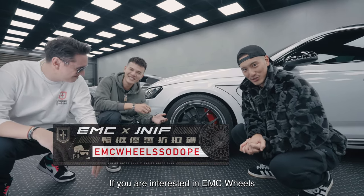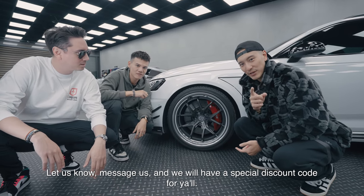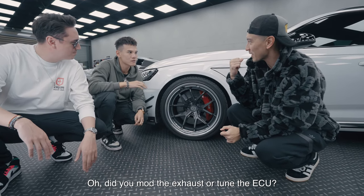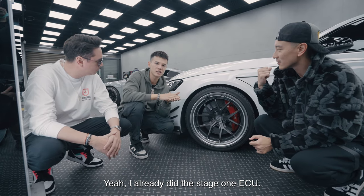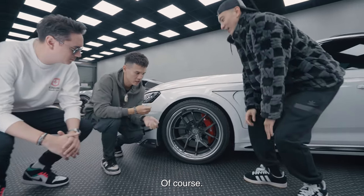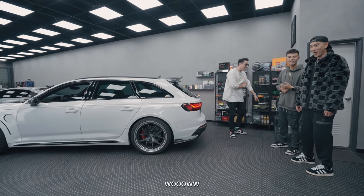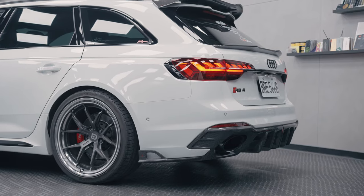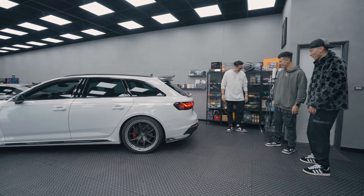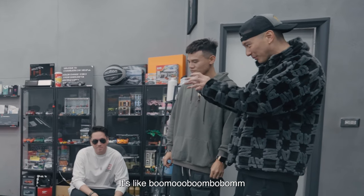主持人說他們會有一個EMC跟JNIF紳士痞子的特別折扣碼，大家如果對EMC Wheels有興趣可以跟他們聯絡。然後問小洪有沒有改電腦或排氣管，小洪說動力已經寫了特調的晶片。主持人請他發動車子讓大家聽一下，小洪啟動並拉轉，展示了RS4的聲浪。